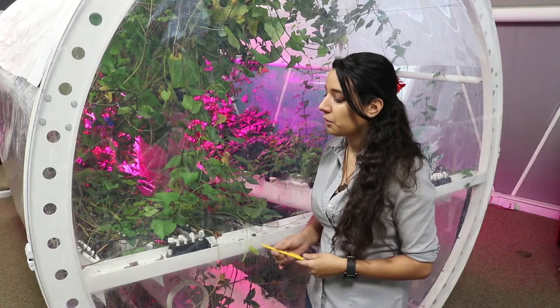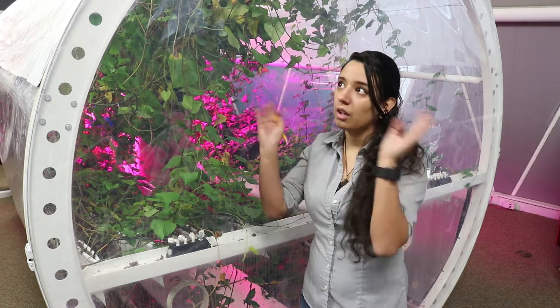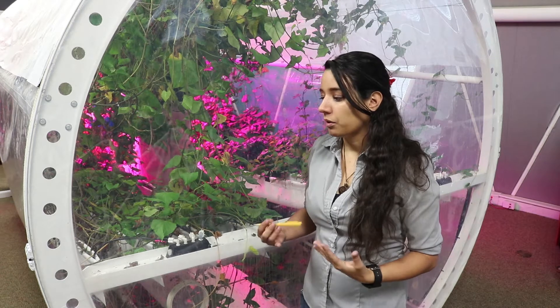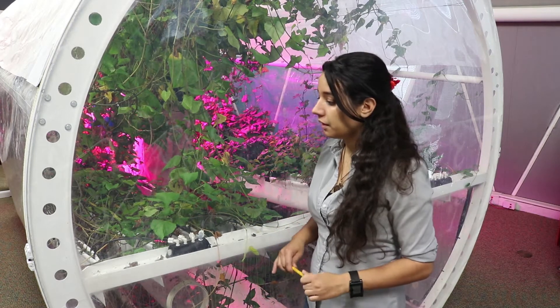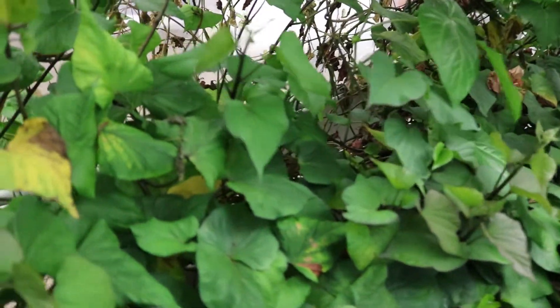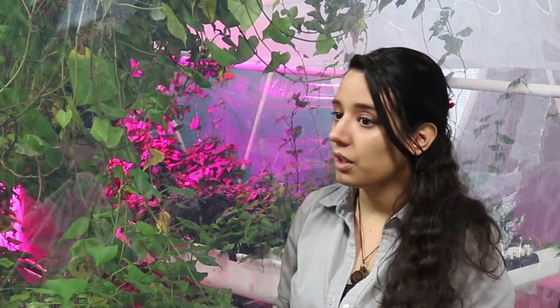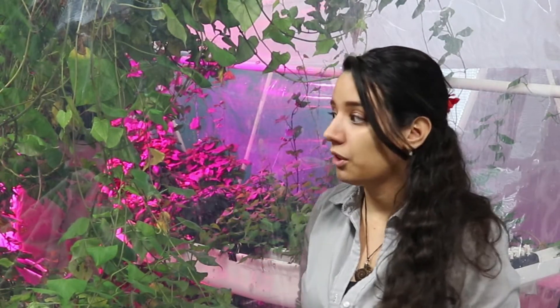It becomes very difficult and very expensive to keep sending supply trains up there. This sort of system is something we would want to send to the Moon or Mars, and with hydroponics we can actually get away with using a lot less material than we would need in something like soil culture — so not only does that save on consuming resources, it also saves us from having to bring extra resources with us.